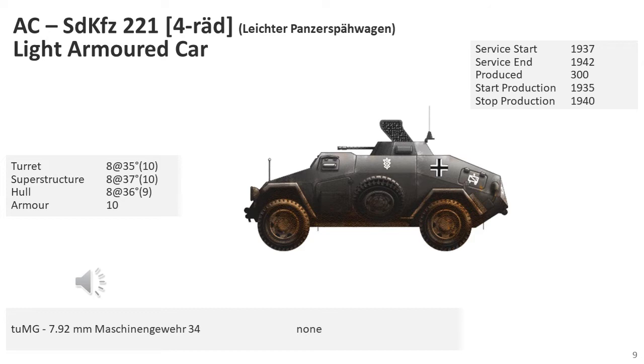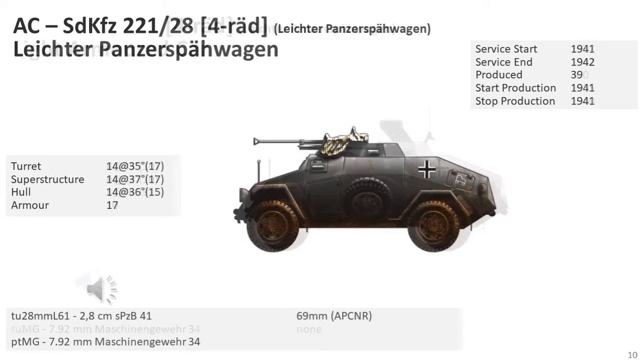The SD KFZ-221 was the base model of this series and the first production vehicle of this light-armoured car, built on a standardized chassis for military use. This vehicle was armoured on the top, protecting the crew from artillery, and had superior cross-country performance to its predecessor. It was manned by a two-man crew and had four-wheel drive. Production ran from 1935 to 1940. Some SD KFZ-221 armoured cars were rearmed with a 2.8cm heavy anti-tank rifle in a modified turret with upgraded armour.